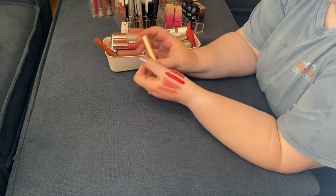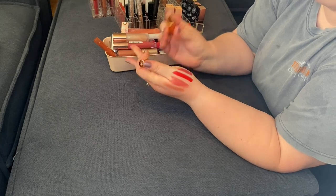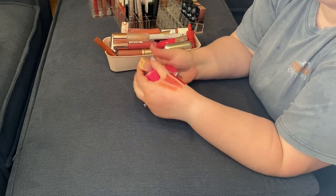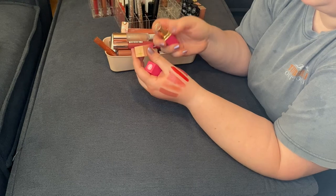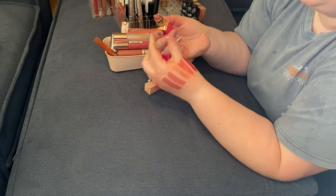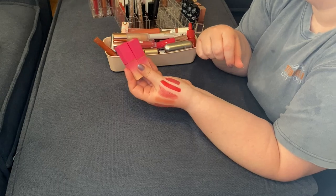Then I have my little baby Pillow Talk lipstick by Charlotte Tilbury — really enjoy this one, very pretty, will continue to use it, keeping. I have two Juvia's Place lipsticks: A Mauve Moment and Hashtag 2020. That is such a big swatch! I'm going to keep both of those — very much like them, get a lot of use out of these.